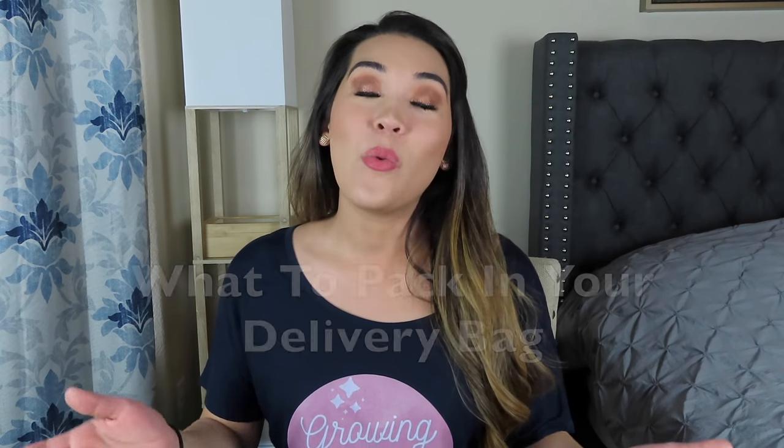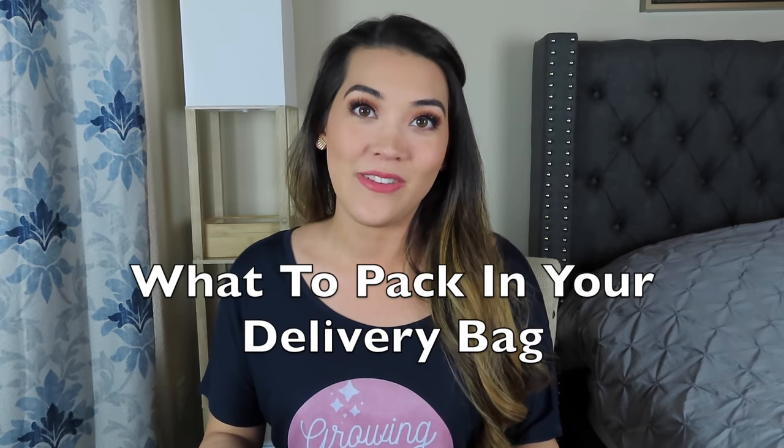I have made a plethora of prepping for baby videos, but a few of you mentioned a void on my channel, and that is the final preparation for baby: what you should pack in your hospital delivery bag. While I am not pregnant at the moment, I have had three children and I wanted to share with you guys what you need and don't need in your delivery bag. I didn't know most of these as a first-time mom, so hopefully I can help you avoid my misses.